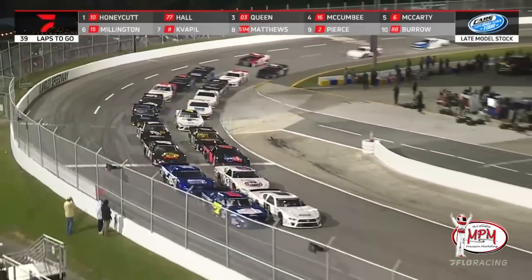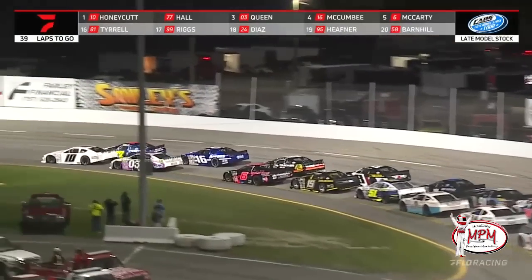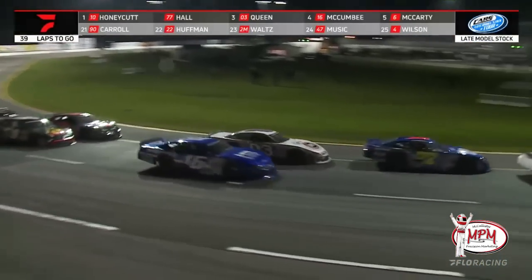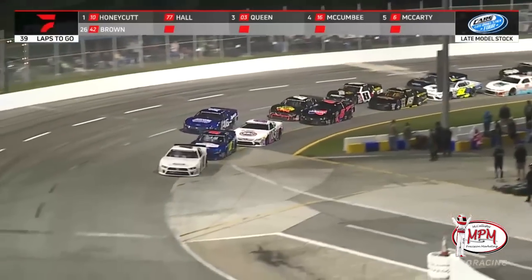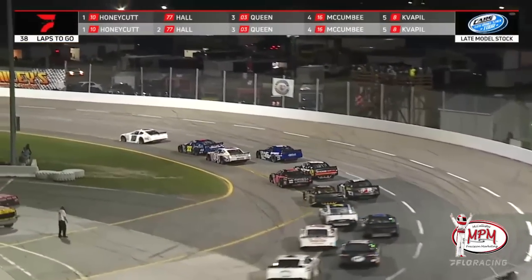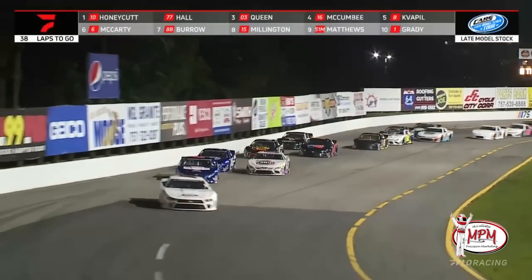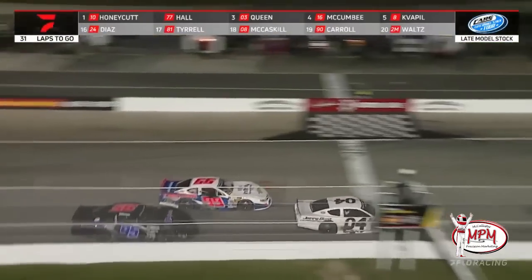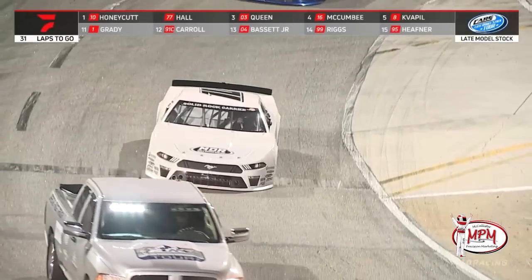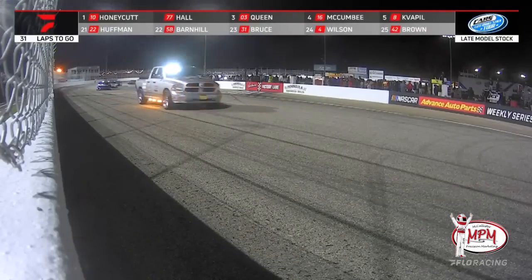Into the KRC Power Steering restart zone they come — back underway with 39 circuits remaining. Honeycutt by a half a car length ahead of Hall, who tries to get a good run off turn two. The battle for the lead is on, and down the backstretch Hall tries to slot down low. Queen trying to shake the 16 of Chad McComby — he can't do it. McComby's battling back on the high side, and here comes Carson Guapel to the party as well. Then the lights go out on the racetrack — and we're back on, to the crowd's approval here at Langley. What a lively crowd, a packed house for sure.